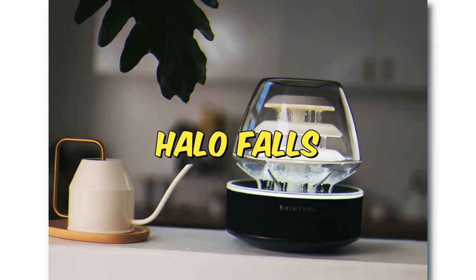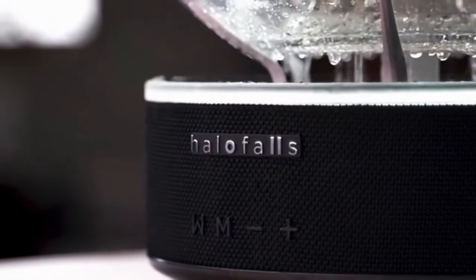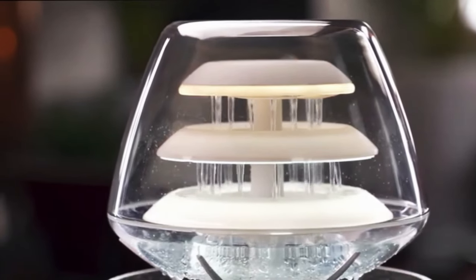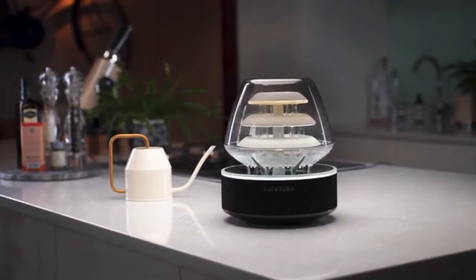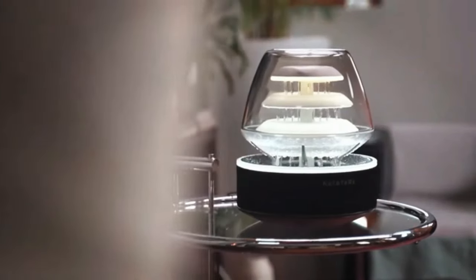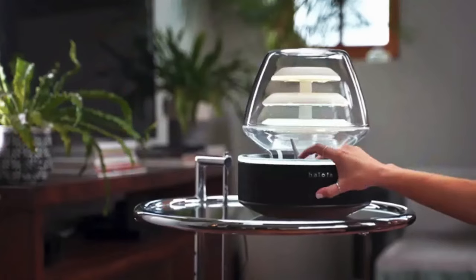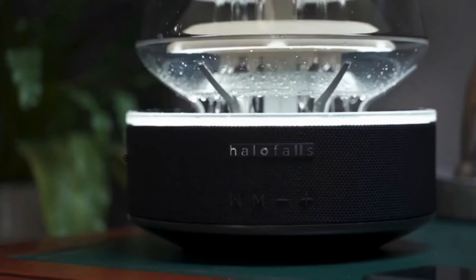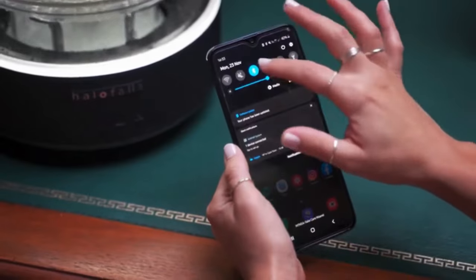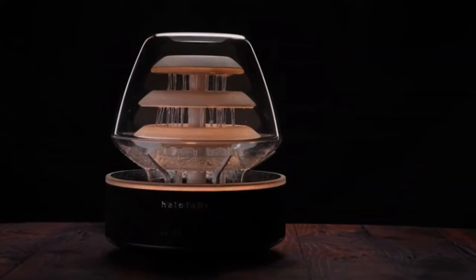Number 3: Halo Falls. A game-changer in creating the perfect home ambiance, the Halo Falls stands out among various gadgets. This all-in-one masterpiece seamlessly combines elements from different devices to cater to every mood. Its standout feature is a calming waterfall that not only adds visual appeal but also induces relaxation. Inside, a mood lamp enhances the lighting conditions, adapting to any occasion. What sets it apart is the integration of Bluetooth speakers with a range of up to 30 feet, offering a complete sensory experience.